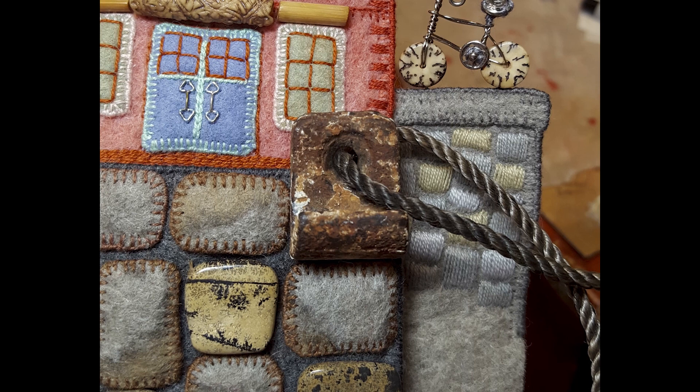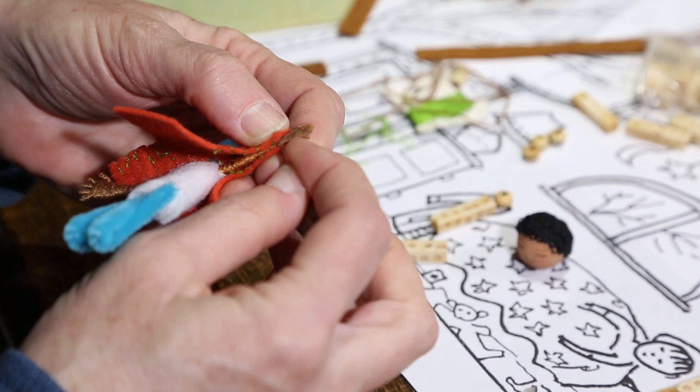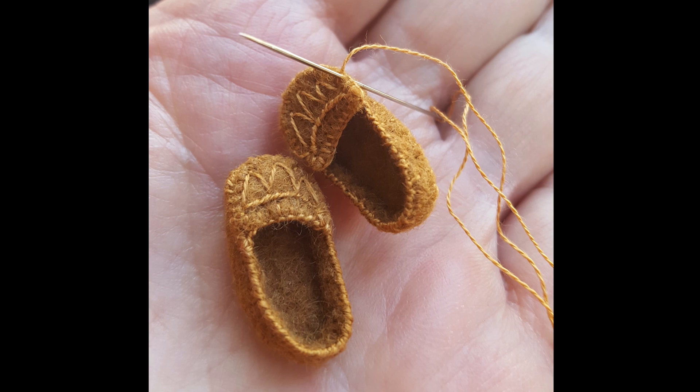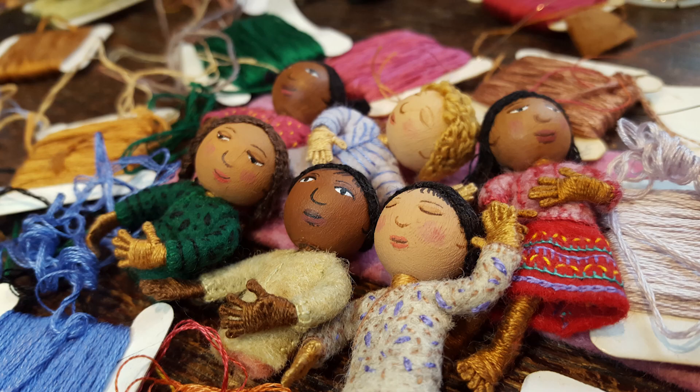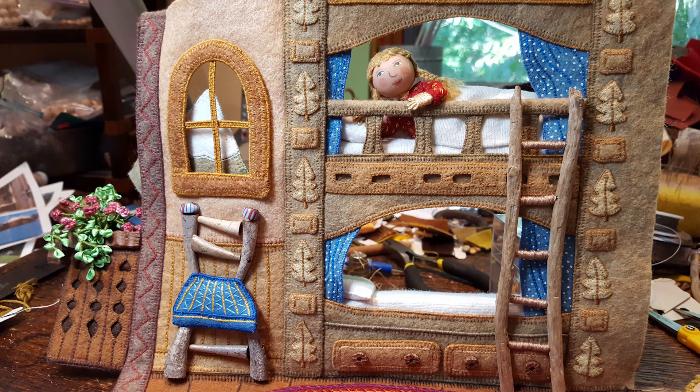I first got to know the children in the book when I painted their faces on wooden beads. As I continued to make their bodies and sew their clothing, I fell in love with them. Then it didn't matter how much time it took to bring them to life and create the places they call home.